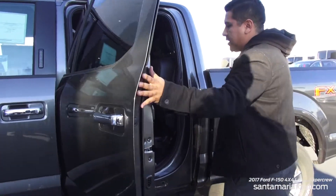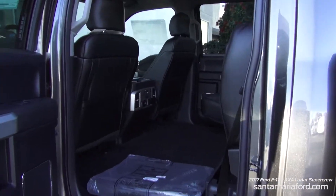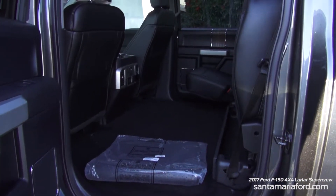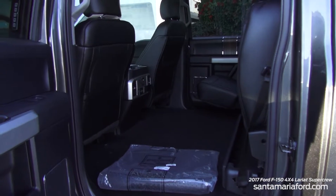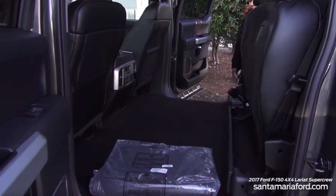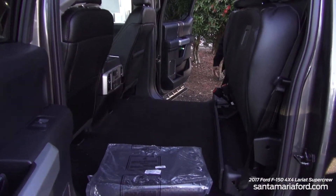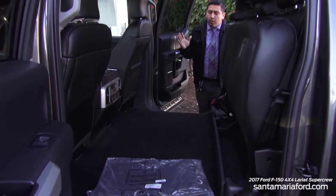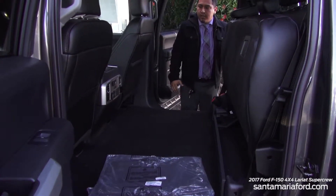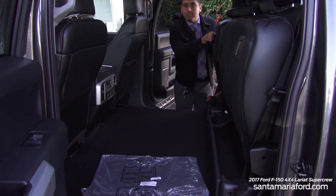I want to show you the cab space here in the back row. If you're not needing to carry passengers — just you and the missus — you've got plenty of room back here to carry anything you need. If it's raining or wet and you don't want to carry stuff in the bed of the truck, you've got plenty of room back here. Taking a weekend camping trip, it's probably big enough for an air mattress.